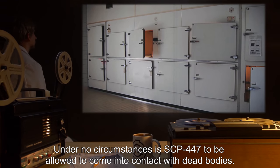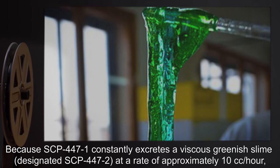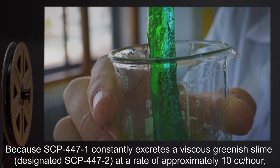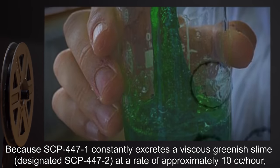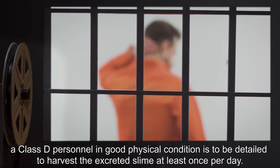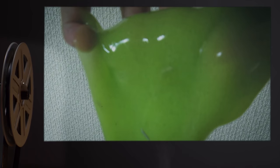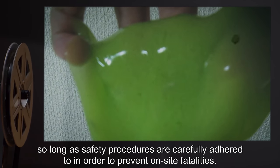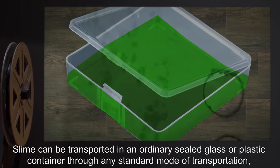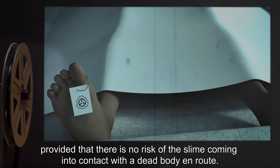Under no circumstances is SCP-447 to be allowed to come into contact with dead bodies. Because SCP-447-1 constantly excretes a viscous greenish slime designated SCP-447-2 at a rate of approximately 10 cc's an hour, a Class D personnel in good physical condition is to be detailed to harvest the excreted slime at least once per day. SCP-447-2 can be harvested using any appropriate equipment, so long as safety procedures are carefully adhered to in order to prevent on-site fatalities. Slime can be transported in an ordinary sealed glass or plastic container through any standard mode of transportation, provided that there is no risk of the slime coming into contact with a dead body en route.